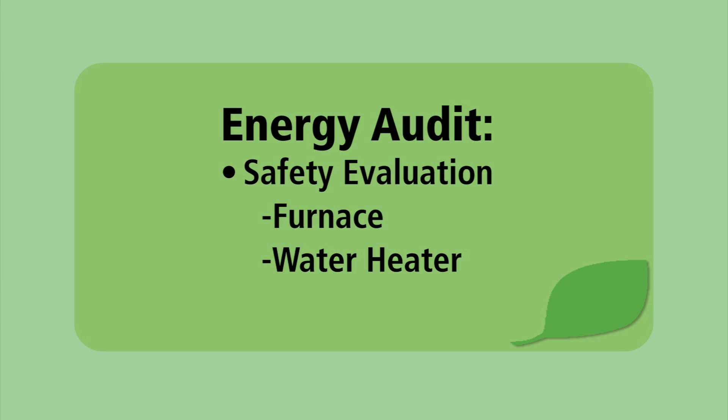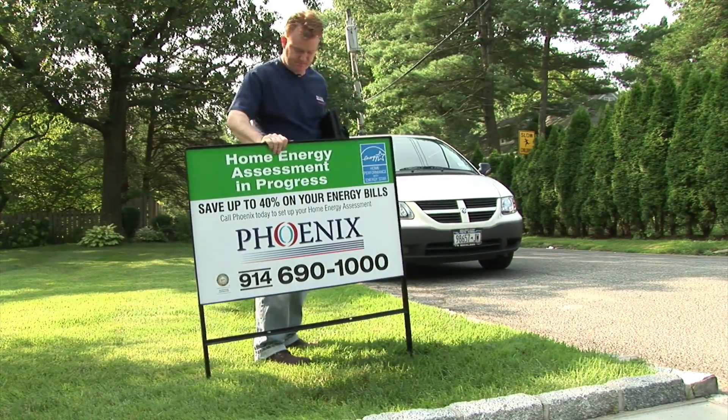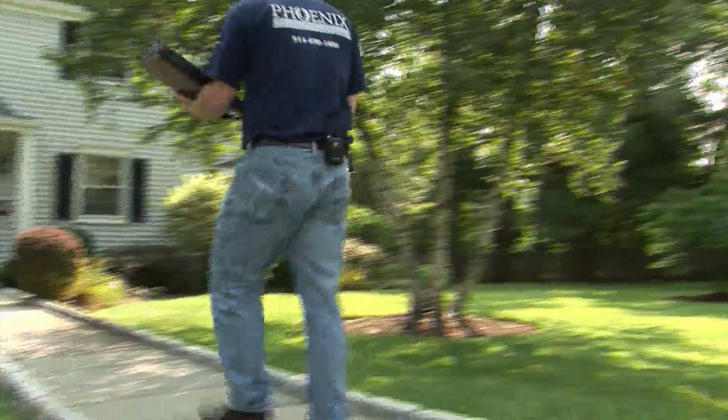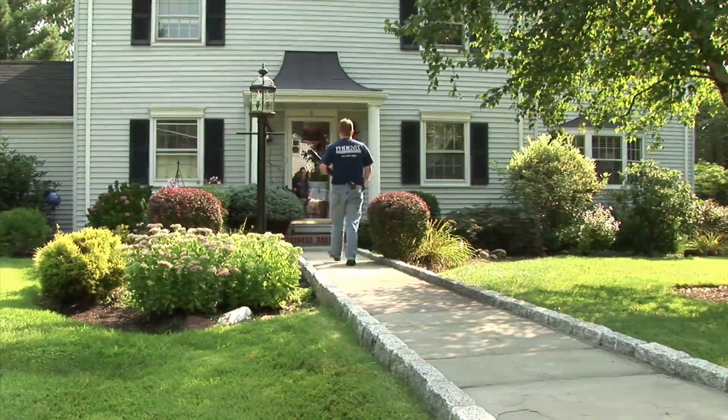The energy audit also evaluates the safety of your home's mechanical systems, such as the furnace and hot water heater. Meet Larry Nisman, Environmental Director with Phoenix Mechanical. He's a professional energy auditor who invited us to film him as he performs an audit on a home in West Chester County, New York. Here are the highlights.